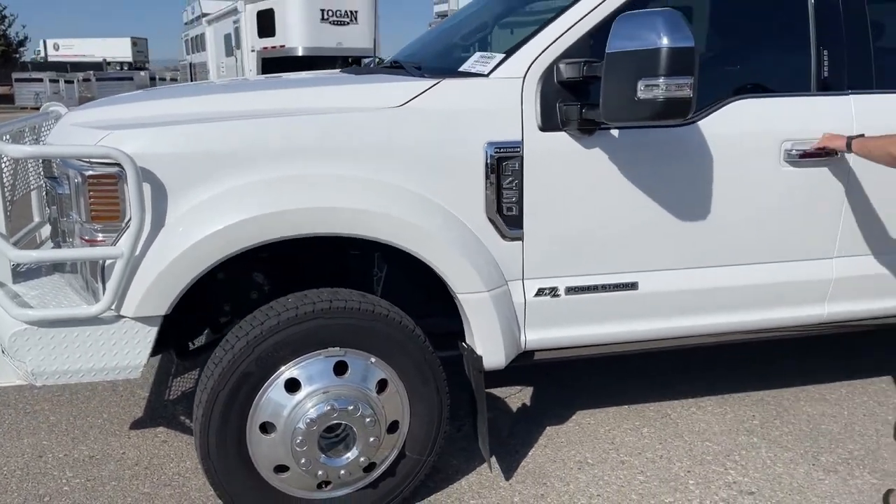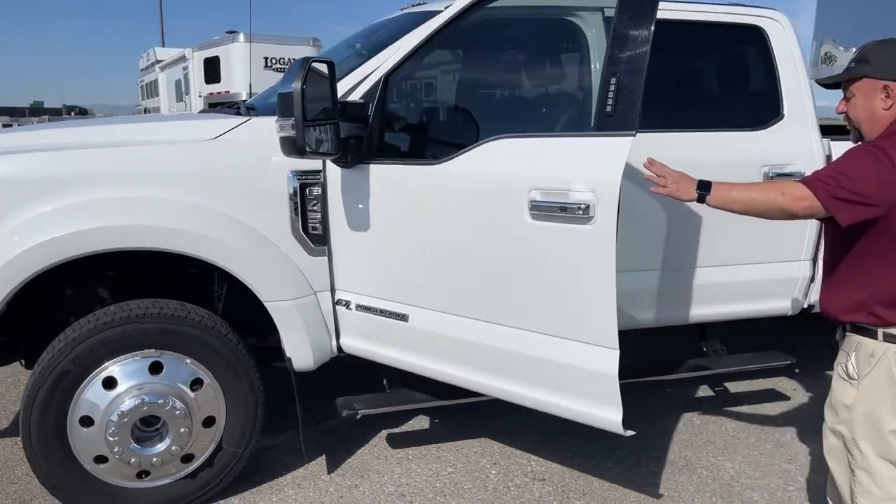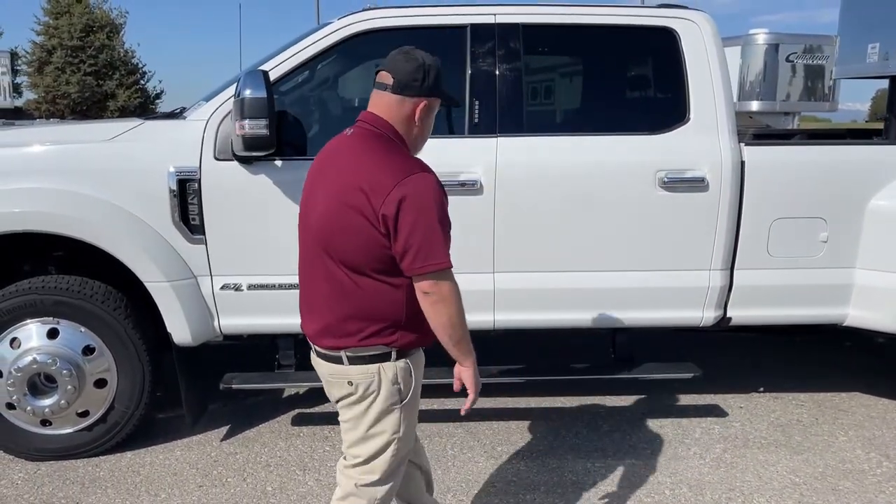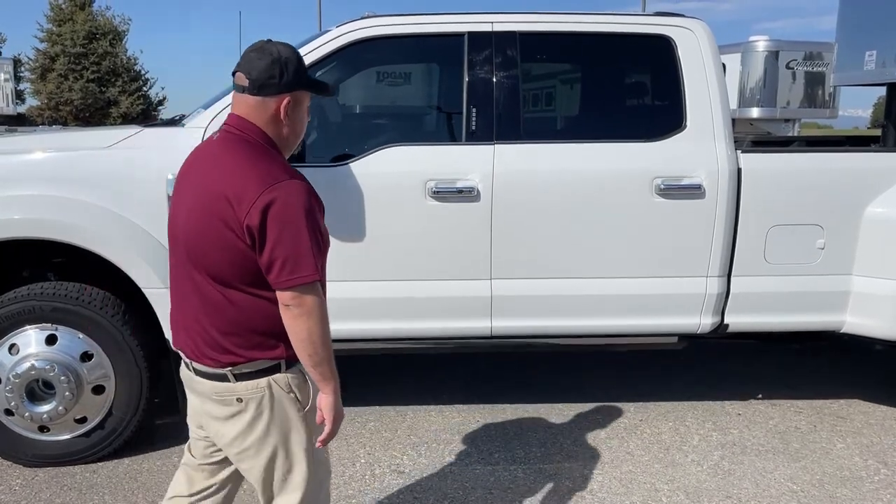It comes with electric running boards. So as you can see, when you open the truck up, those come on down, and when you shut the door, they go back up.